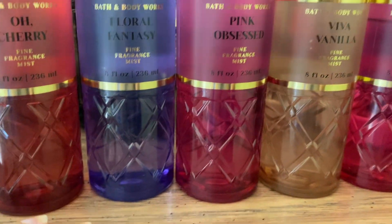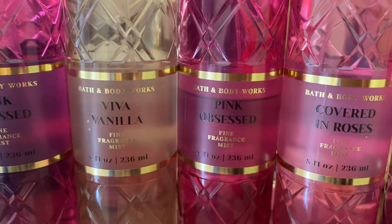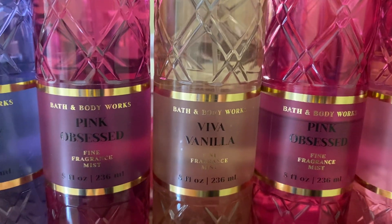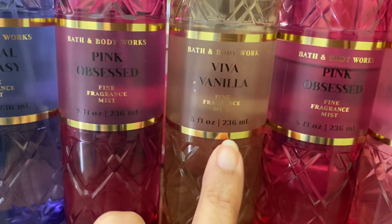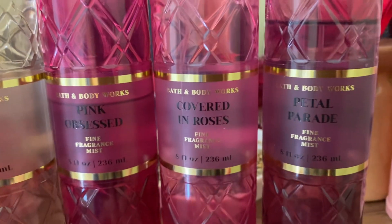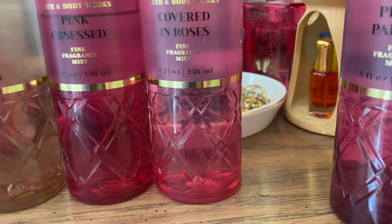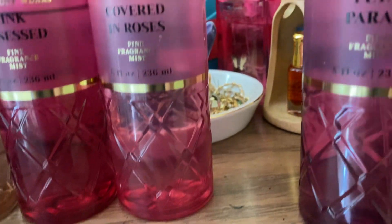Now let me tell you my backups: you already saw Pink Obsessed — I have two of those. I also have a backup of Covered in Roses, and another one is Viva Vanilla. My most favorites in this line are Pink Obsessed, Viva Vanilla, and Covered in Roses. I'm thinking I might need a backup of Petal Parade too, because I love that scent and I'm using it sparingly — I think I'm going to purchase a backup.